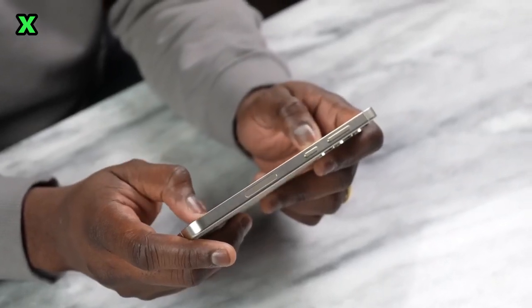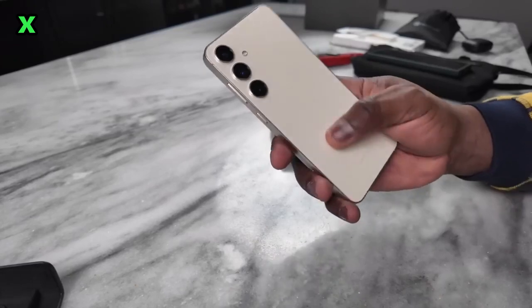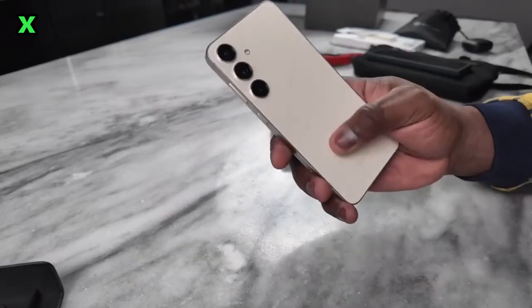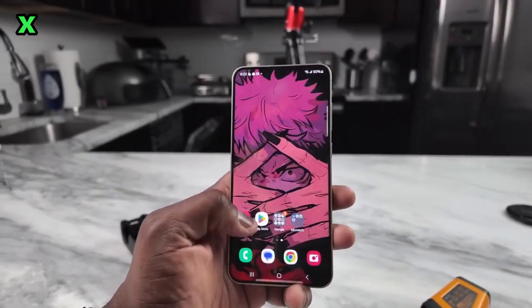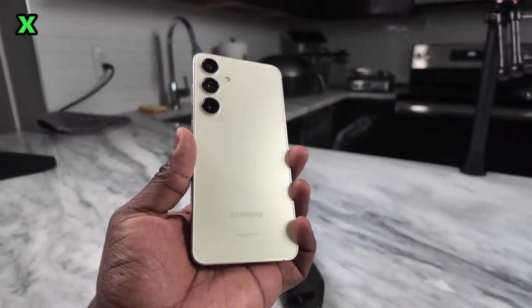Under the hood, the S24 Plus is powered by the same powerful Snapdragon 8 Gen 1 or Exynos 2300 chipset as the Ultra. In benchmarks it performs very close to its more expensive sibling, meaning you're getting flagship-level performance without compromising. Popular games like Call of Duty Mobile and Genshin Impact run incredibly smoothly at high frame rates.